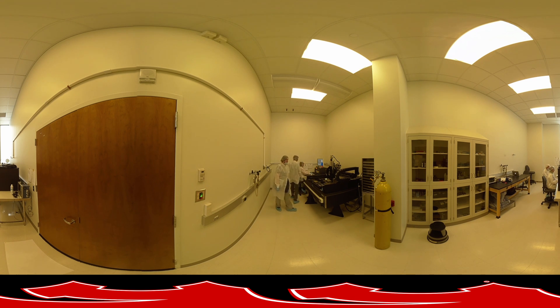UNL students earn a Master of Science or PhD in Physics alongside department faculty who bring in more than $16 million per year in research funding, which provides students with research assistantships, support for travel, and access to state-of-the-art research equipment.